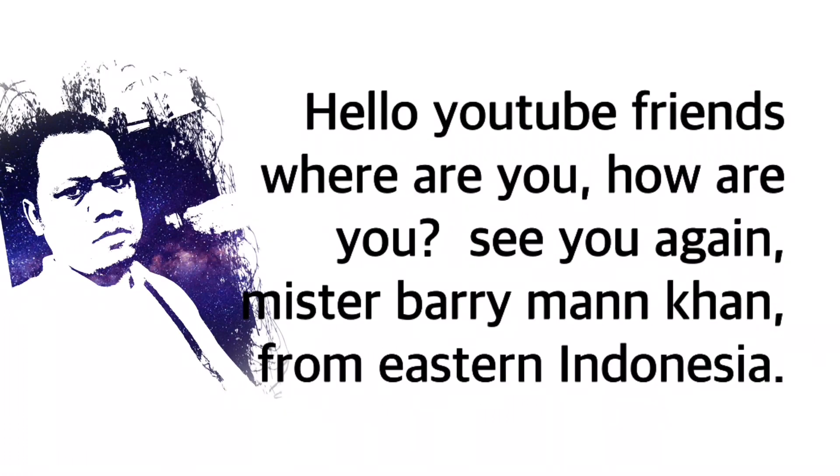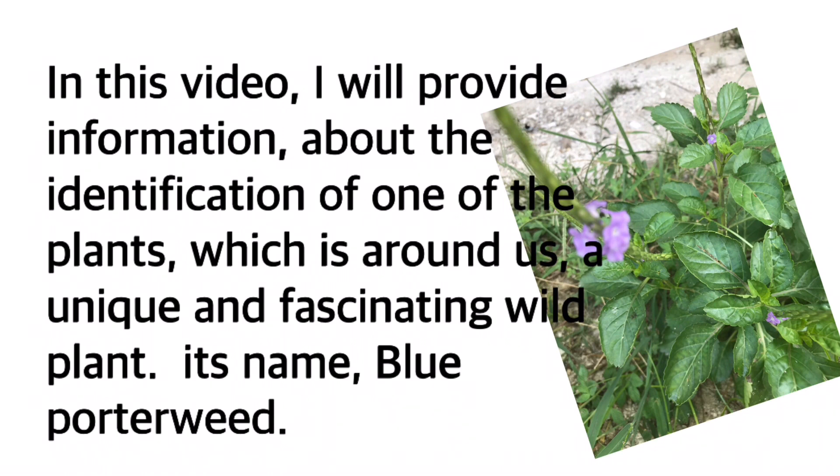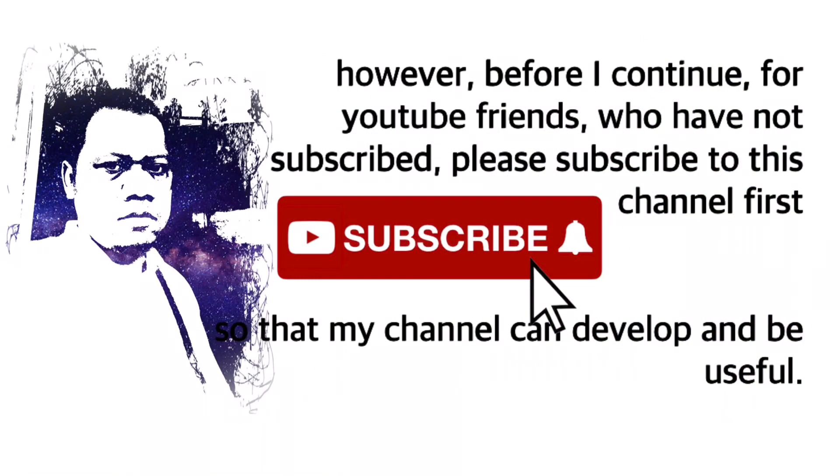Hello YouTube friends, how are you? Good to see you again. I'm Barry Man Khan from Eastern Indonesia. In this video I will provide information about the identification of one of the wild plants around us — a unique and fascinating wild plant called Blue Porterweed. Before I continue, if you haven't subscribed, please subscribe to this channel so that it can develop and be useful.